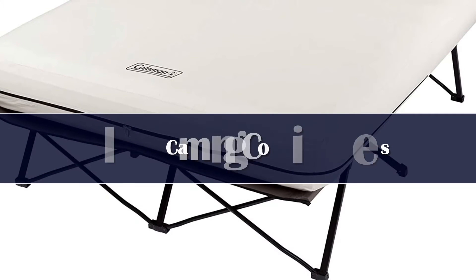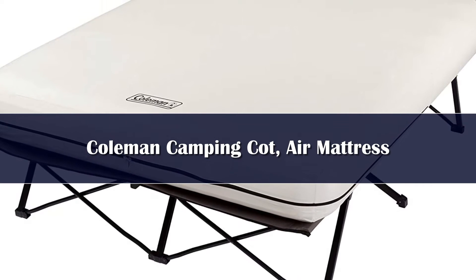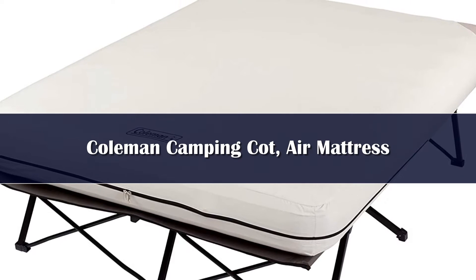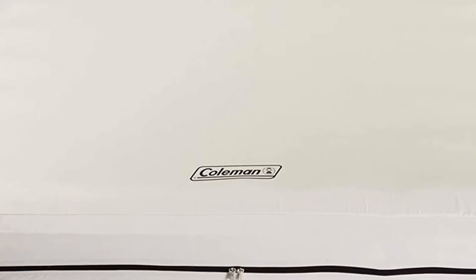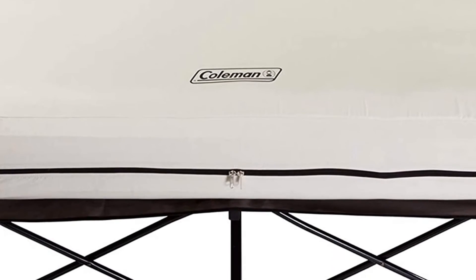Number 5: People prefer to have a little distance between them and the ground, and that's where Coleman's camping cot comes in. This cot sits almost 24 inches off the ground and comes with an air mattress, cot, carrying case with wheels, and a pump. It's important to note that the pump requires D batteries — make sure you have them before you leave on your camping trip.